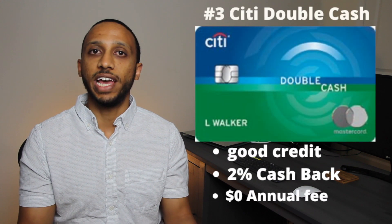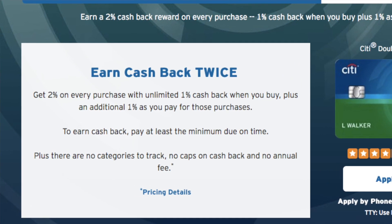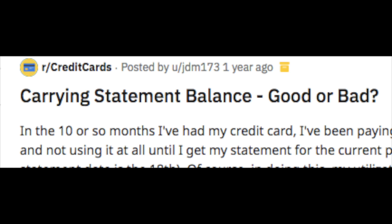Number three is the Citi Double Cash Back card. This is the card on this list that gives you the highest cash back on everyday spend — 2% cash back no matter where you use the card. They break it down as 1% cash back every time you make a purchase and another 1% when you pay off your balance, to make sure you're actually paying off your card. You should always be paying off your credit card — carrying a balance never benefits you, and the idea that you need to carry a balance to raise your credit score is absolute nonsense. For this card, you do need a good credit score to get approved, so I suggest starting with the other cards first.